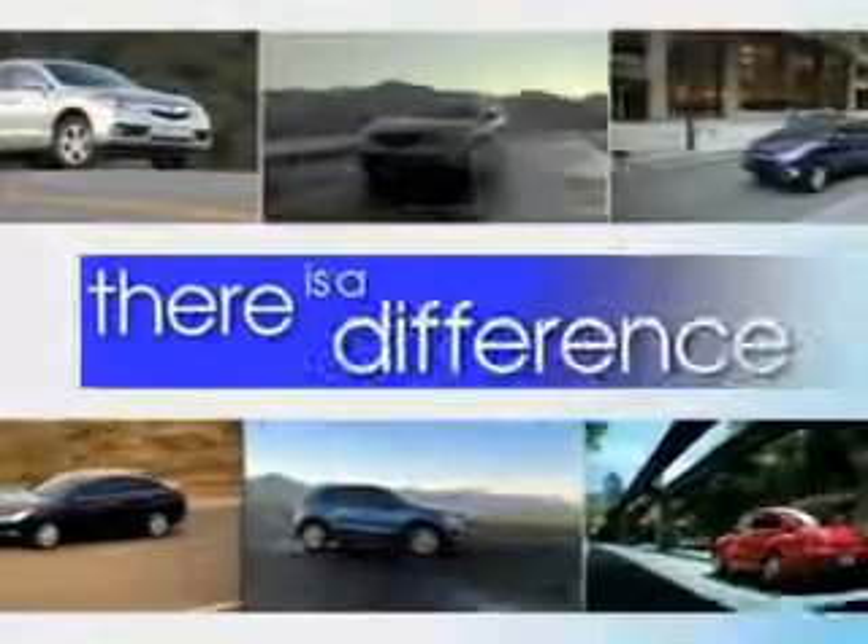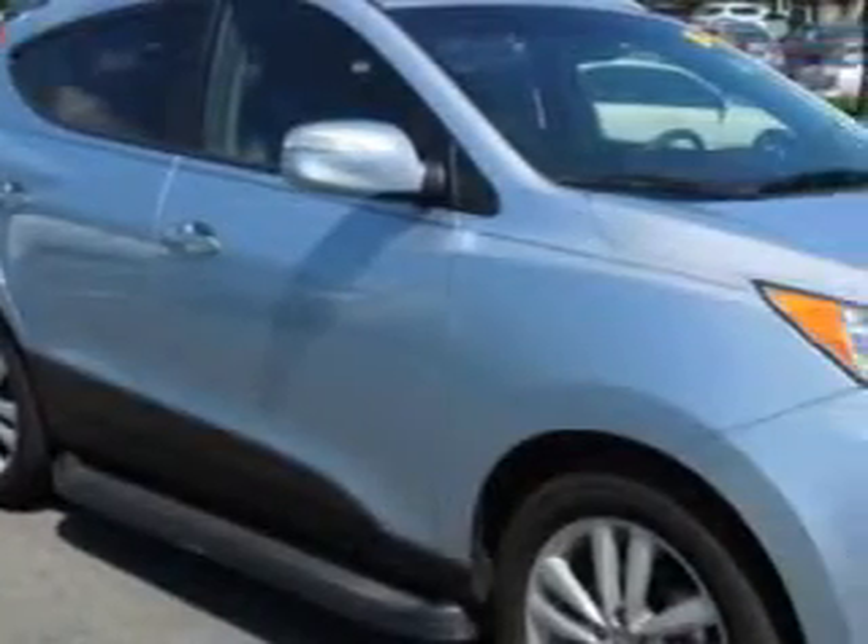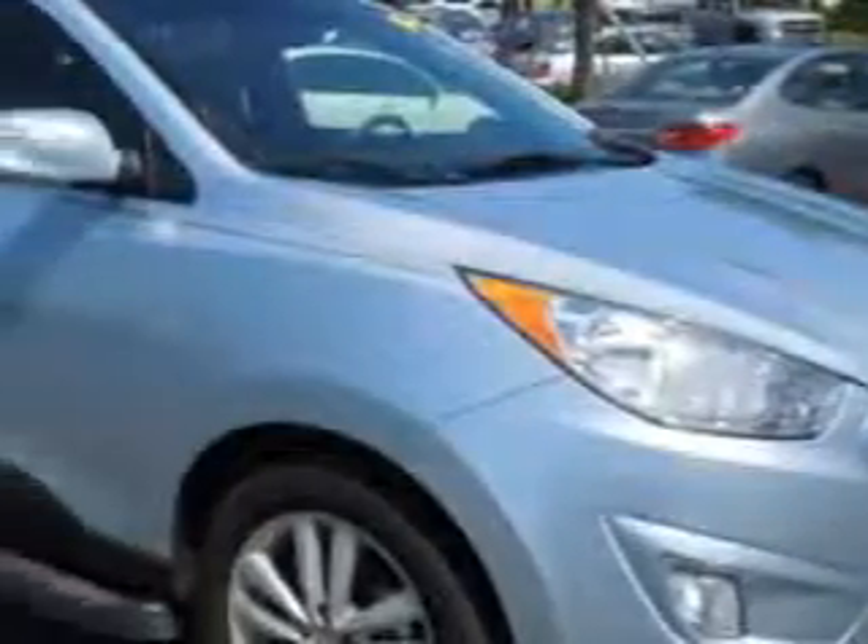When it comes to car buying, there is a difference. Experience excellence at any Jenkins dealership. Check out this aurora blue metallic 2012 Hyundai Tucson crossover, equipped with a four-cylinder engine and an automatic transmission. Enjoy an exceptional 30 miles